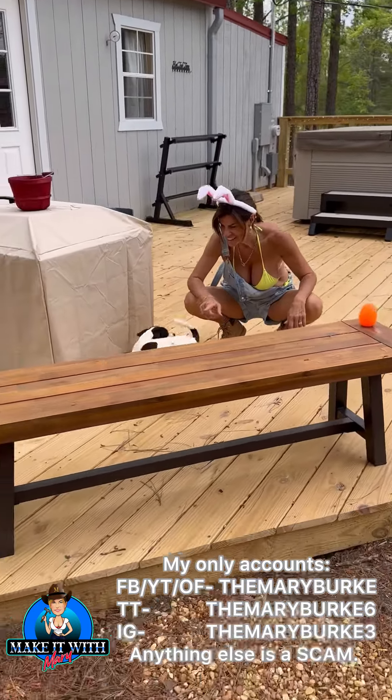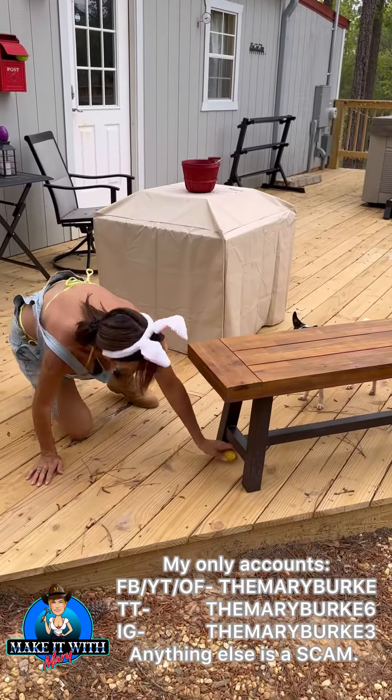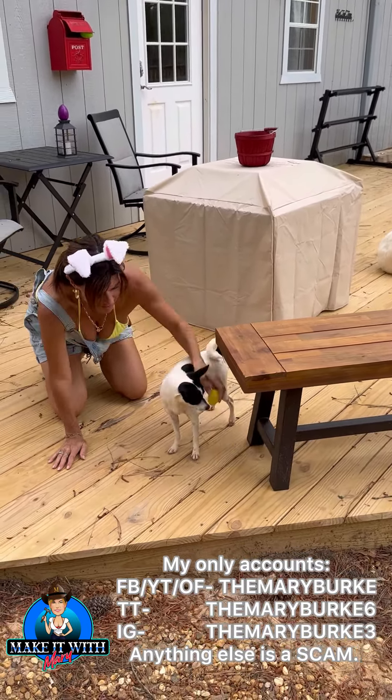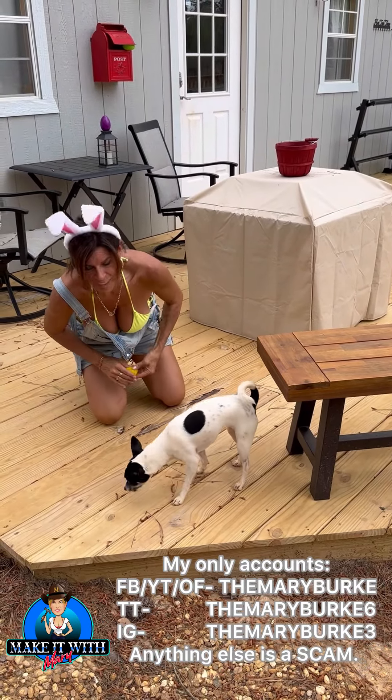Where'd it go? Is there something in there? Go get it! Come on, let's go get it. What did you find, Stella? Did you find it? There it is. Let's see what Stella got. There's a couple of little kibbles for her.